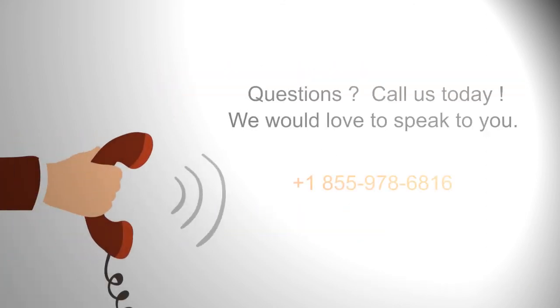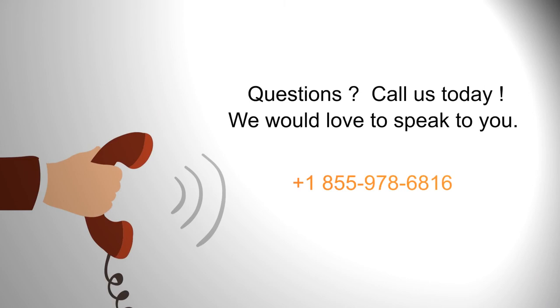Call us at the number below to talk to us about your needs, or click on the Contact Pixentia button below to contact us.